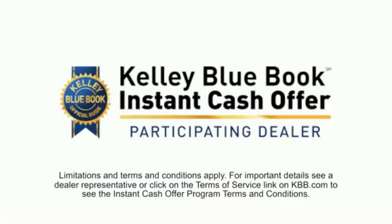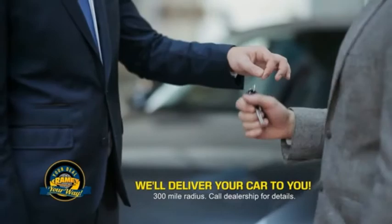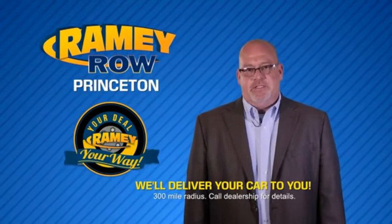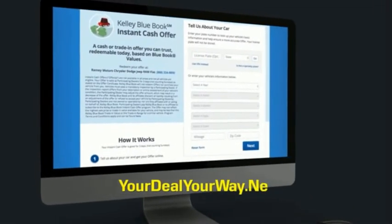Now you can shop online and do your deal your way — from shopping to valuing your trade and negotiating a price, you can do it all from home. Ramey is making your deal easier and giving you the most convenient car buying experience around. Most of our customers that start their deal online are in our showrooms less than an hour and on the road in no time. So check us out at yourdealyourway.net and find a new way to do the deal, only at Ramey.